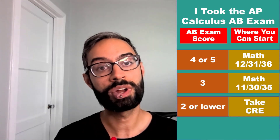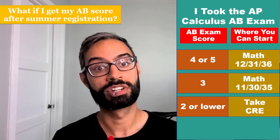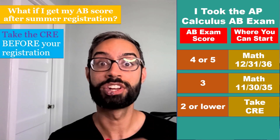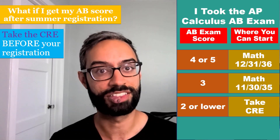If you scored a two or lower, you'll need to take the CRE to determine the math class you can enroll in. If you are going to receive your AB exam score after your summer registration, please take the CRE before your registration so that we can make sure you are not locked out of registering for a math course.